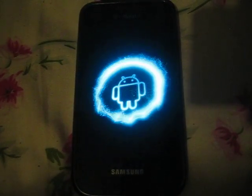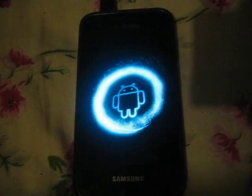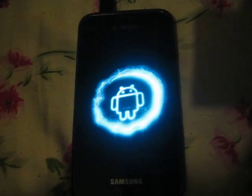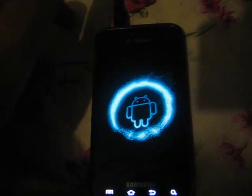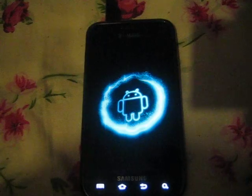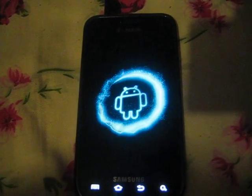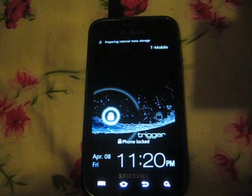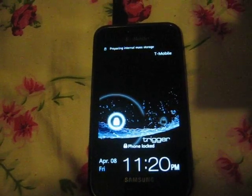I gotta say, it caught my attention — I like the start-up screen right here, it's pretty good, pretty fast. There you go, it's already on the network.